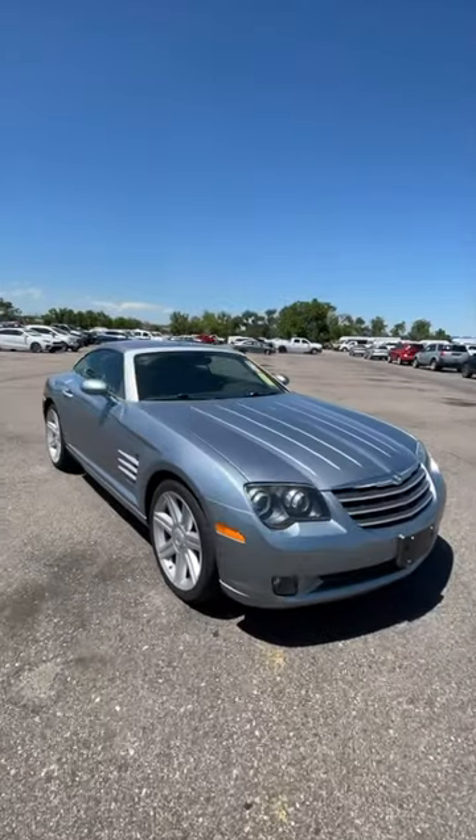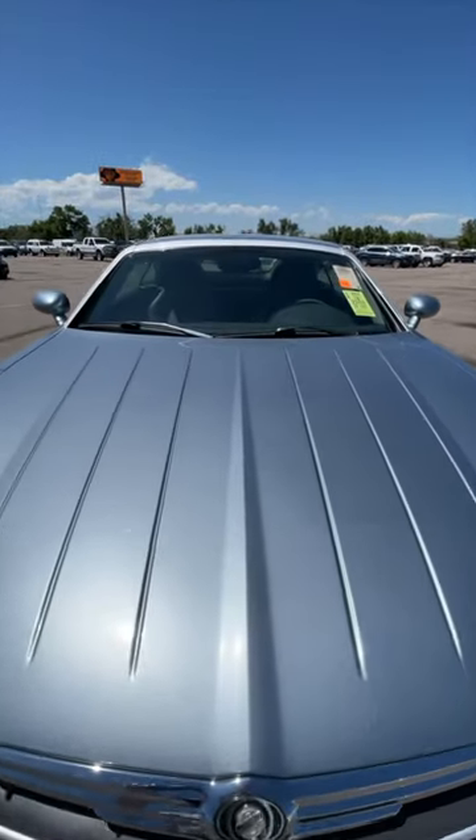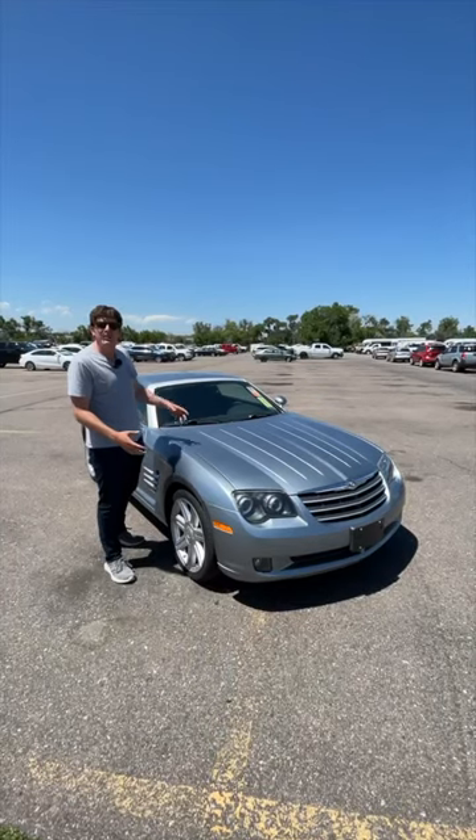The best part, though, is these cars are like five or six grand now. Sure, when Jeremy was reviewing them they were like 30, 40 thousand — that's a lot of money for a car — but nowadays they're super cheap, which is why you should probably take a look at the Chrysler Crossfire.